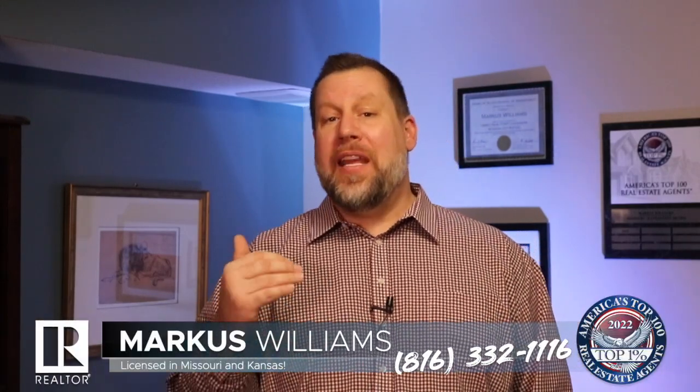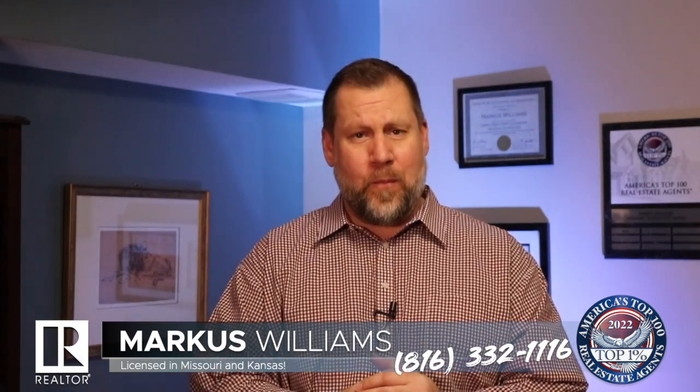Now if you or a friend or family member are planning to buy, sell, or invest in real estate anywhere in or around the Kansas City metropolitan area, I would be happy to help guide you through the entire process. Feel free to reach out to me by phone or text — my phone number is 816-332-1116. My team of real estate professionals and myself, we're here for you. We're your one step to a successful real estate experience. Thank you so much for watching and have a great day.